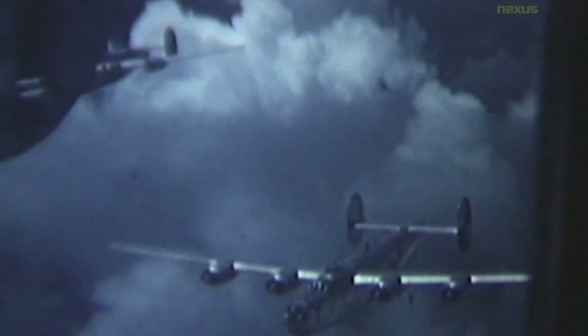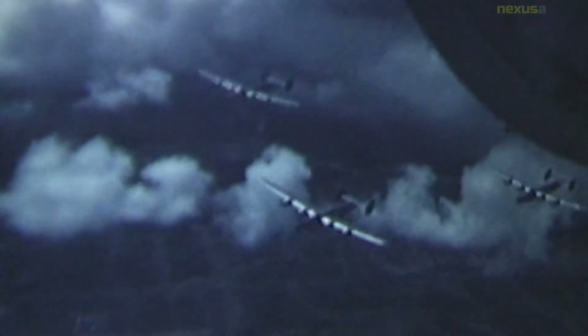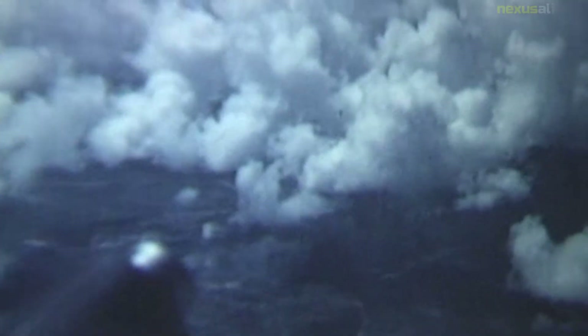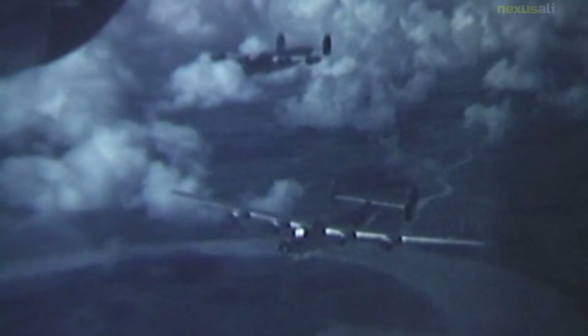Early RAF Liberators were the first aircraft to cross the Atlantic Ocean as a matter of routine. At approximately 18,500 units, including 8,685 manufactured by Ford Motor Company, it holds records as the world's most produced bomber, heavy bomber, multi-engine aircraft, and American military aircraft in history.